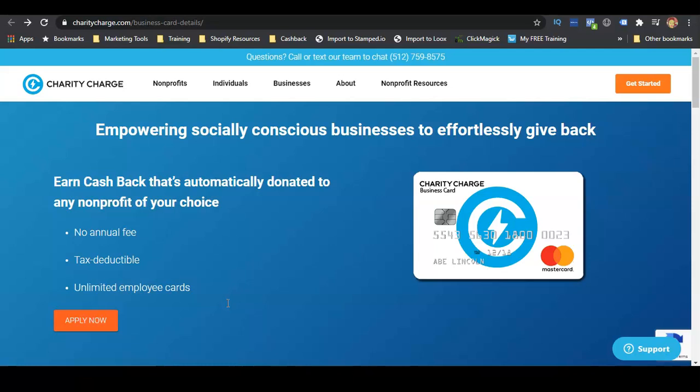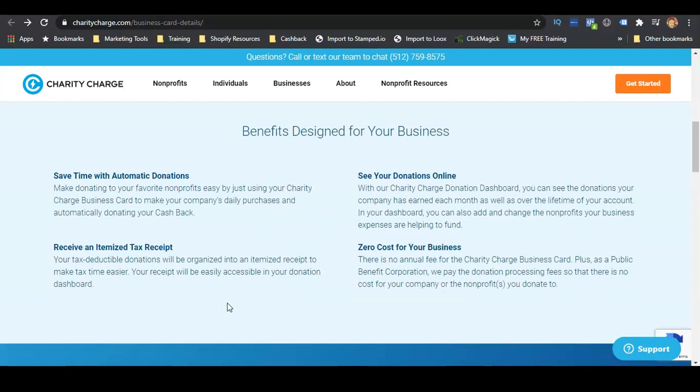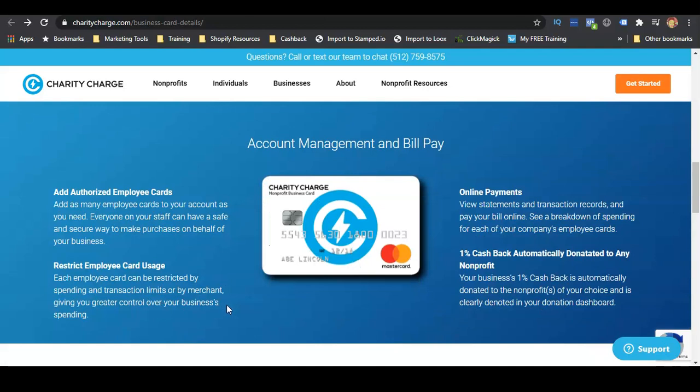This card does not have any annual fees, it will be tax deductible, and you can earn cash back that's automatically donated to any non-profit of your choice. The benefits include saving time with automatic donations, receiving an itemized tax receipt, viewing donations online on the Charity Charge donation dashboard, adding authorized employee cards, restricting employee card usage, and doing online payments.